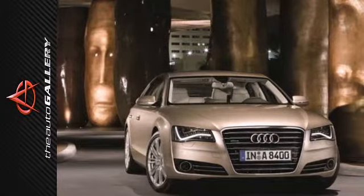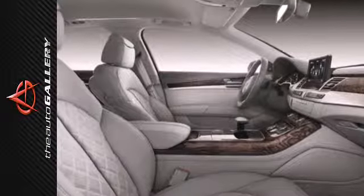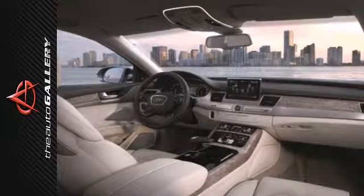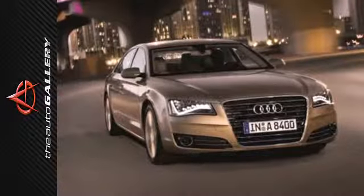The navigation system helps for those rare occasions when the path ahead isn't always apparent. The heated leather seats and climate control keep you comfortable at all times. And the ride itself, unmistakably Audi.